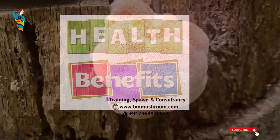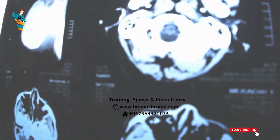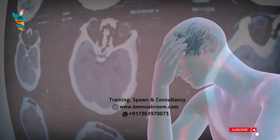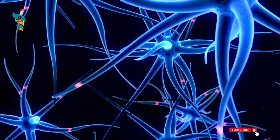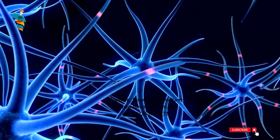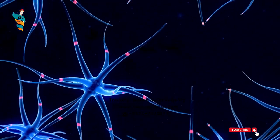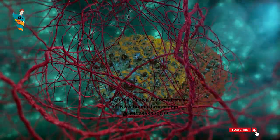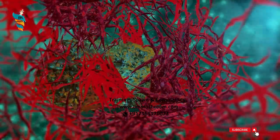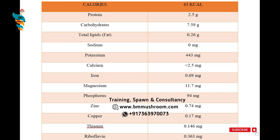Health Benefits of Lion's Men Mushroom: 1. It could protect against dementia. 2. Helps relieve mild symptoms of depression and anxiety. 3. May speed recovery from nervous system injuries. 4. Protects against ulcers in the digestive tract. 5. Reduces heart disease risk. 6. Helps manage diabetes symptoms. 7. May help fight cancer.